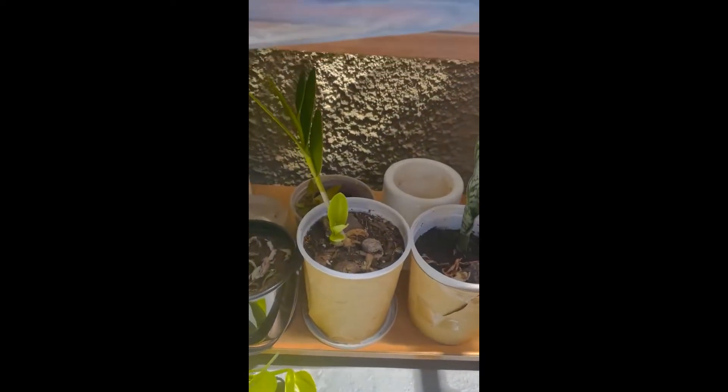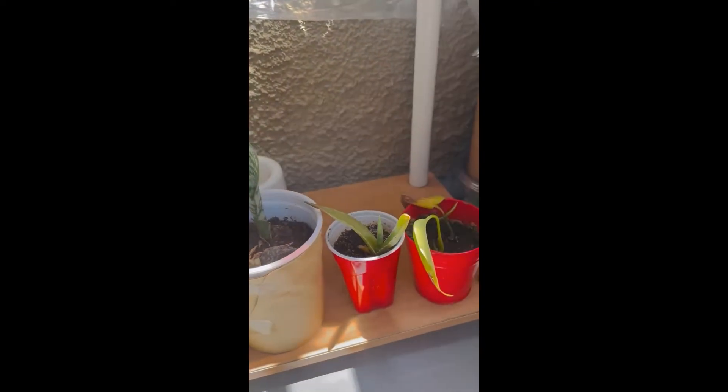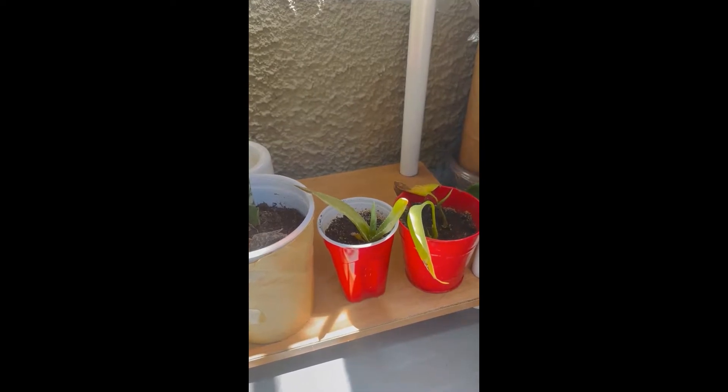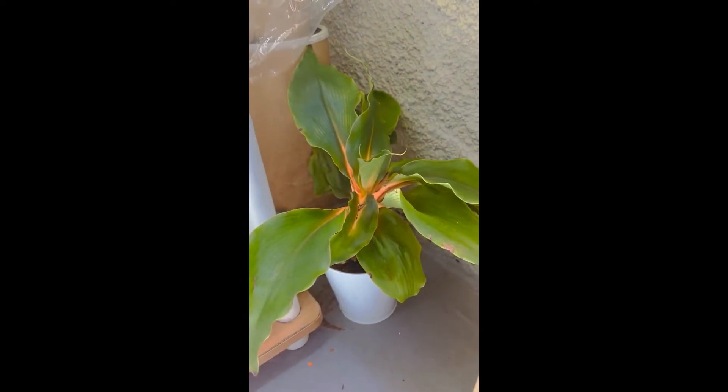Again some sunflowers, money plant. Then again an enigmatic plant whose name I am forgetting. Then that's a snake plant or sansevieria. Then this is my aloe vera, money plant and other plants. This is a plant that cannot survive a lot of sunlight, so it's always kept in the shade.